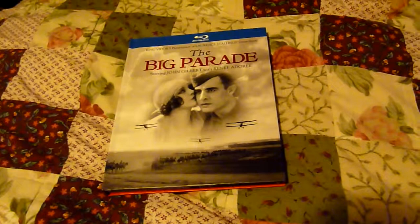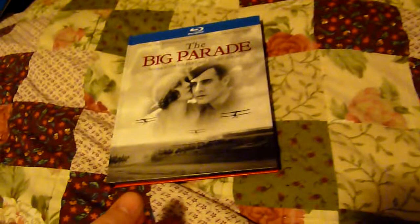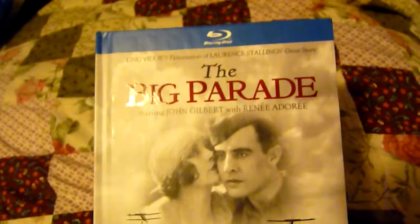Hello and welcome to another video of my January 2014 updates. This time it's a US Digibook Blu-ray release and this is The Big Parade. The reason I picked this up was because there's no UK release of this, and this is a Warner Brothers release so it's Region 3.